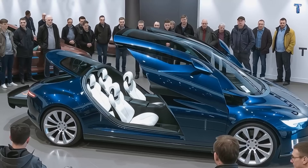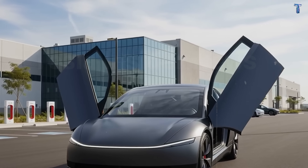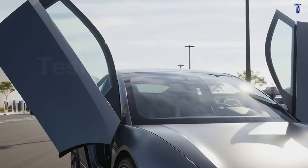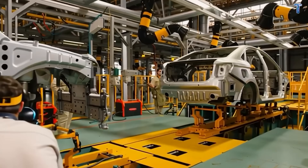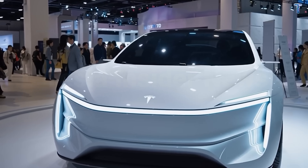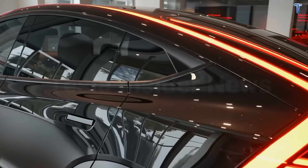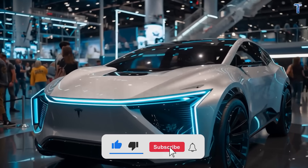Over 3,200 of you commented 'part two,' so let's get straight to what you're waiting for. Today I'm revealing the four technologies that will determine whether you actually enjoy driving this car daily or end up regretting the switch from your reliable old sedan. Technology number four at the end is going to completely change how you think about ride comfort in any vehicle under $30,000.